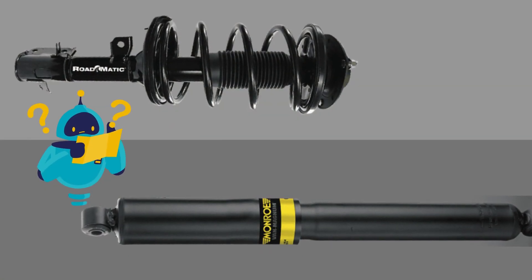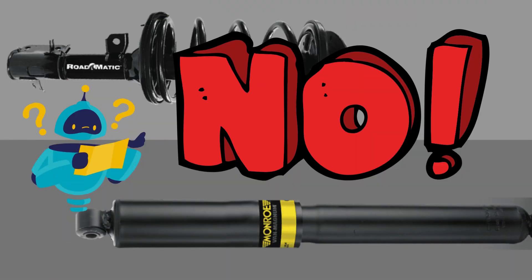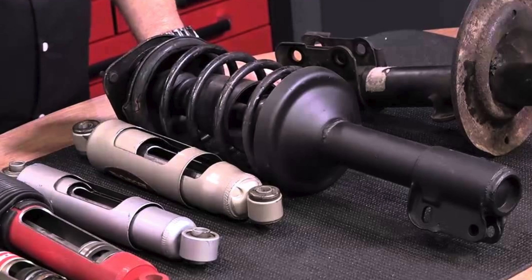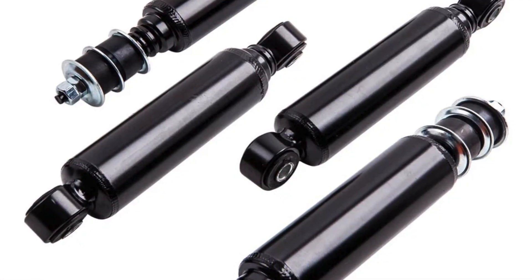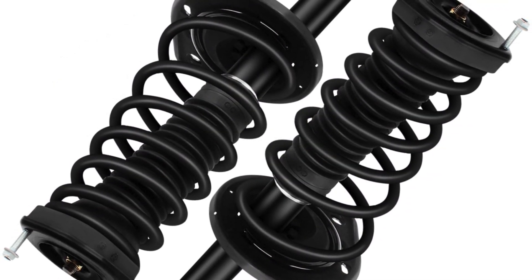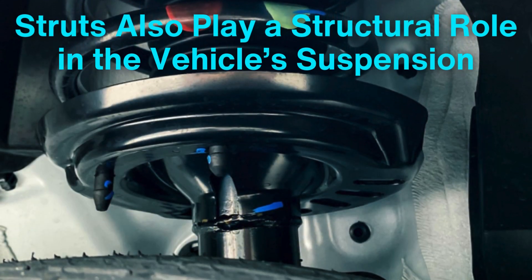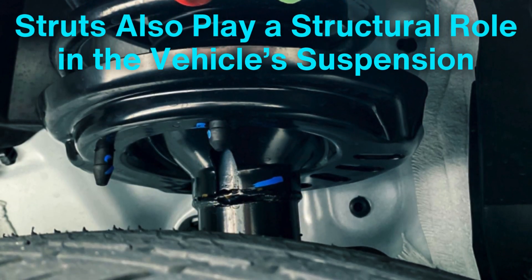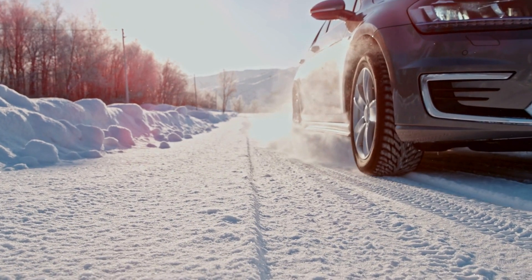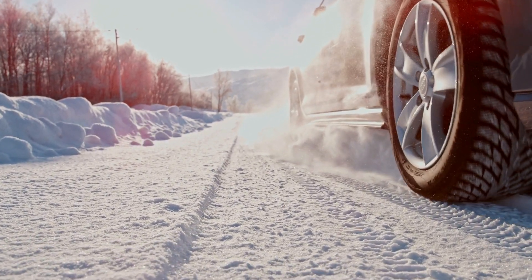Now let's address a common question: are shocks and struts the same thing? The answer is no. While both perform similar functions in the suspension system, they're different components. A shock absorber is a standalone part, whereas a strut combines the shock absorber with other suspension elements like the coil spring. Struts also play a structural role in the vehicle's suspension, whereas shocks are primarily focused on damping motion. Depending on your car's design, it may have shocks, struts, or a combination of both.